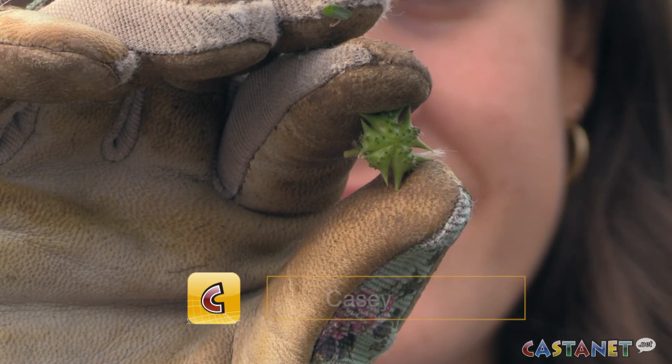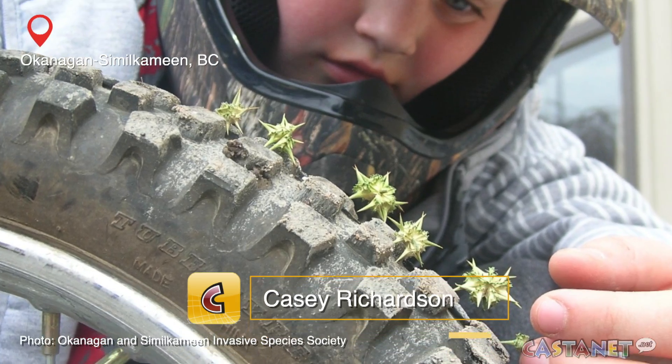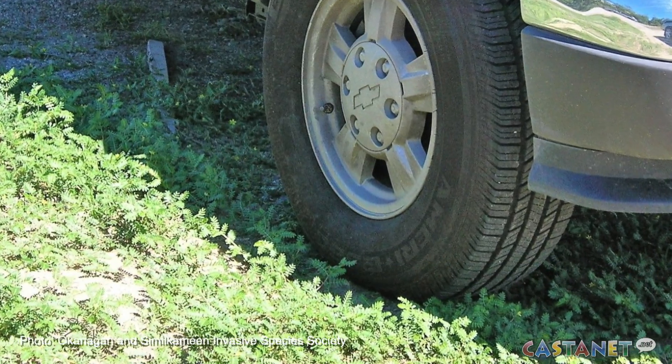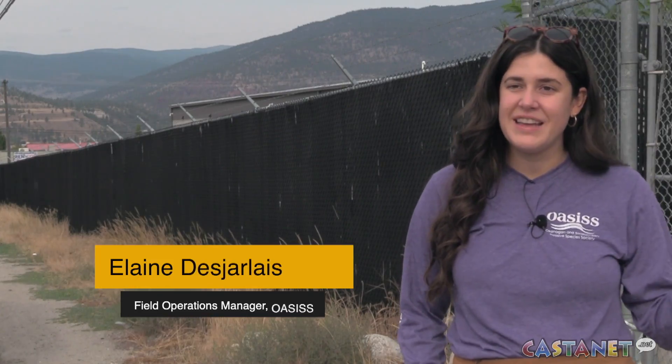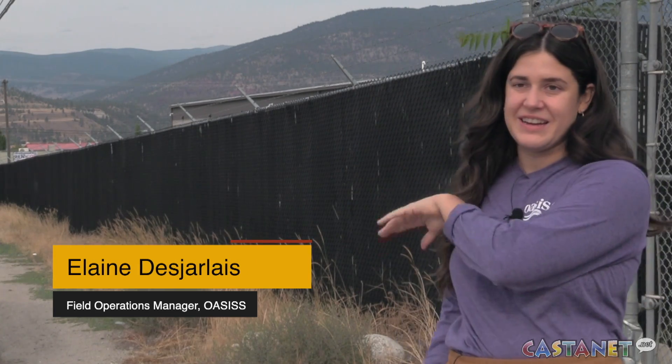An invasive plant that produces a hard spiny seed pod that can poke into shoes, skin, tires, and your pet's paws is blooming throughout the Okanagan Similkameen. Puncture vine is blooming, and you'll see the yellow flowers along the roadway here.